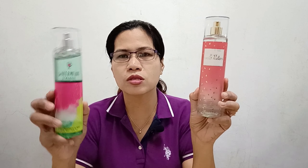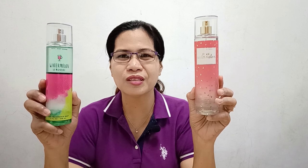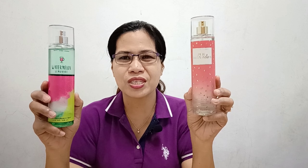So those are my thoughts on these two fragrances. Stay tuned for my next video — see you!